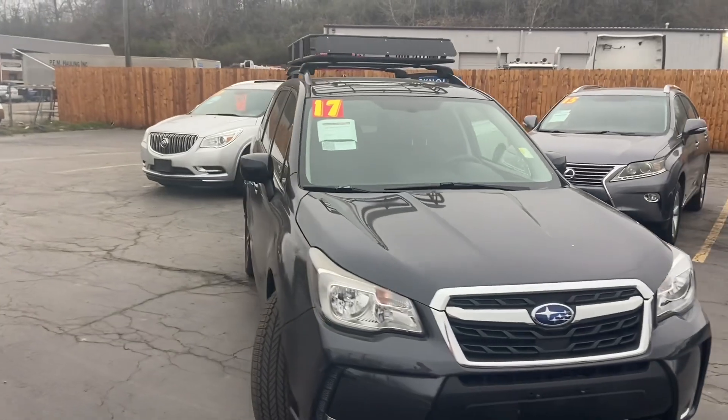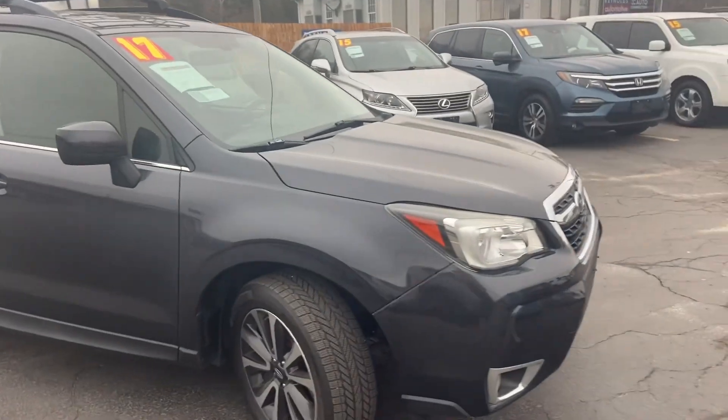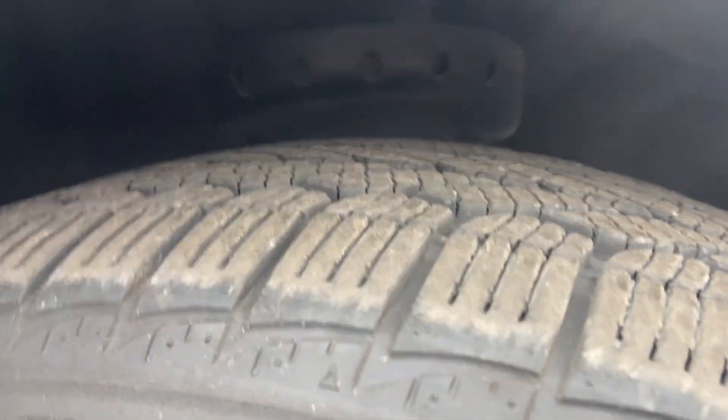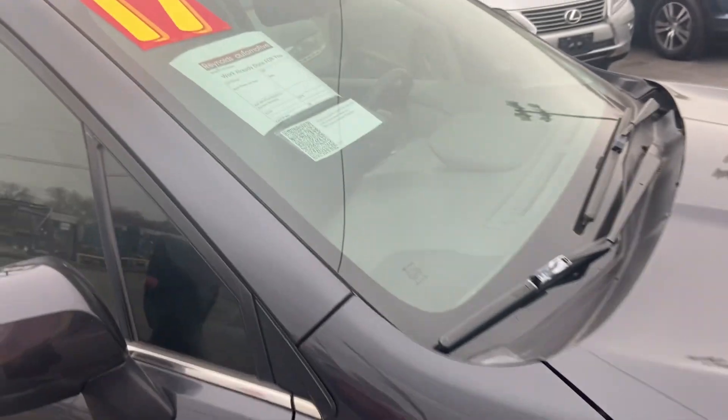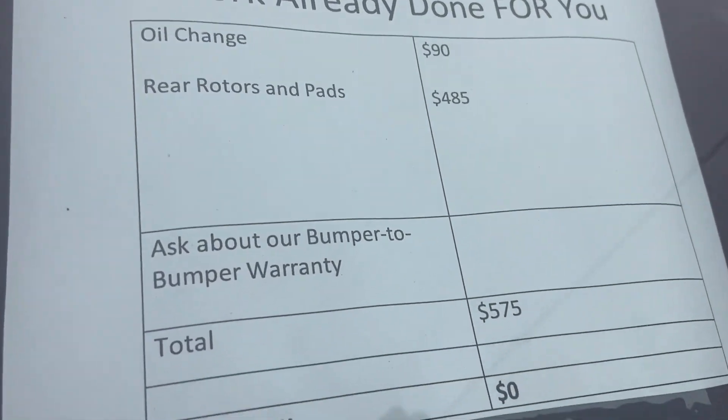This is dark gray. We've got alloy wheels, plenty of tread on your tires. We've already given it an oil change and new rear rotors and brake pads.